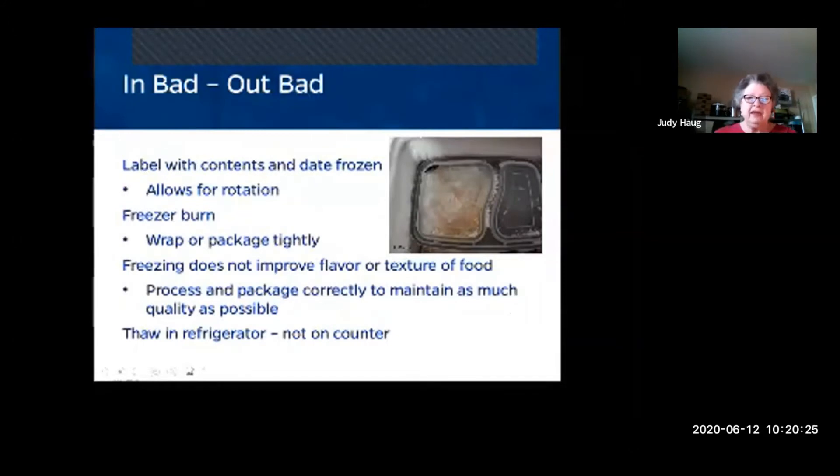If it goes in bad, it will come out bad. Label everything for rotation. Freezer burn occurs when items are not packaged tightly and air gets in. Some plastics will crack and break in the freezer — for example, a container used to make a make-ahead stew showed cracking in this picture, allowing freezer burn to occur.